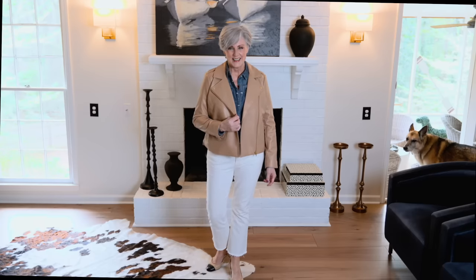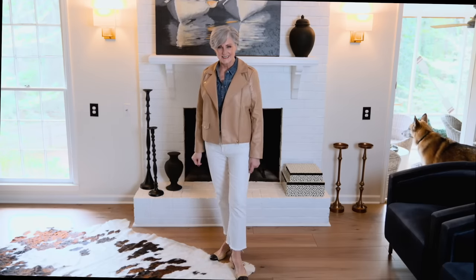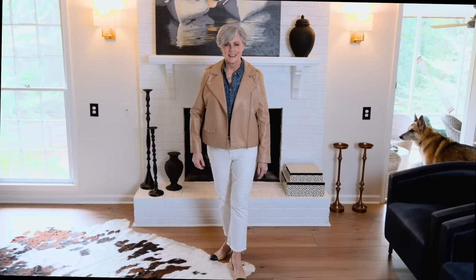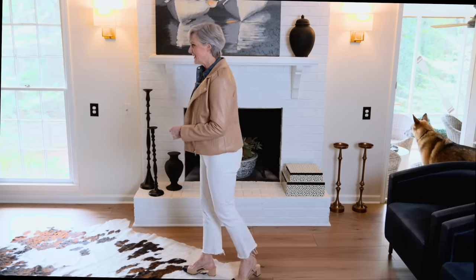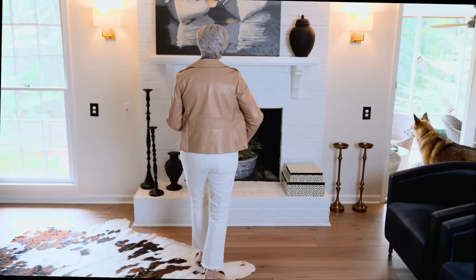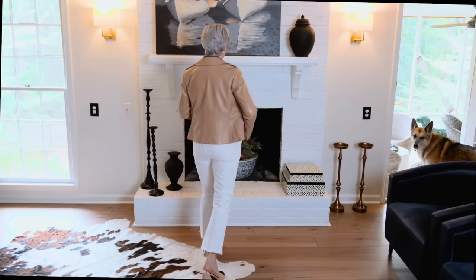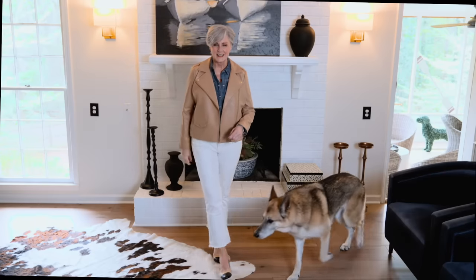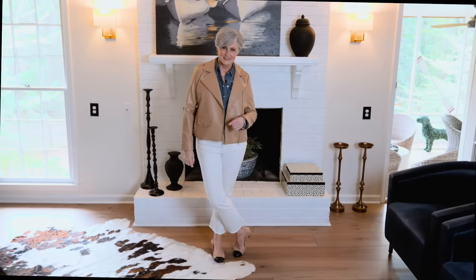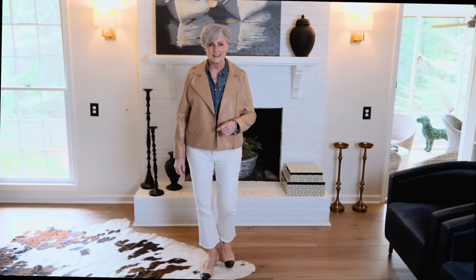Early spring can be quite chilly, so why not have a faux leather moto jacket on hand to chase those chilly days away. I paired it with a denim shirt and ecru jeans — these have a frayed hem. Add a pair of block heels for a level of sophistication, and you are ready to rock any chilly day that comes your way.